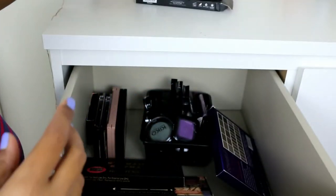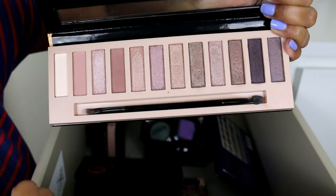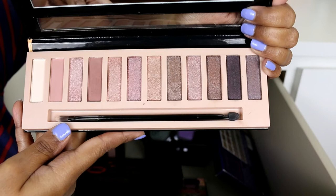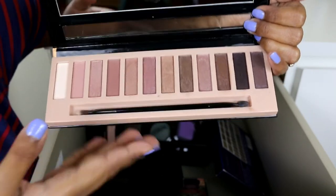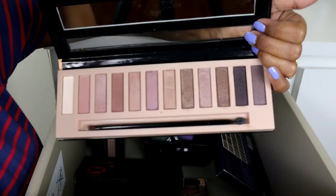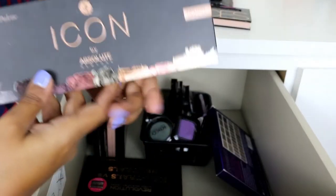I also have the LA Girl Nudes palette, which has some rosy tones and I quite like it. It has nice pigmentation. Most of the shadows are shimmers, so if you're a matte lover there's not much for you here — it's not the most everyday palette, but you can build up the color for a nice party look. It's pretty decent, not amazing.